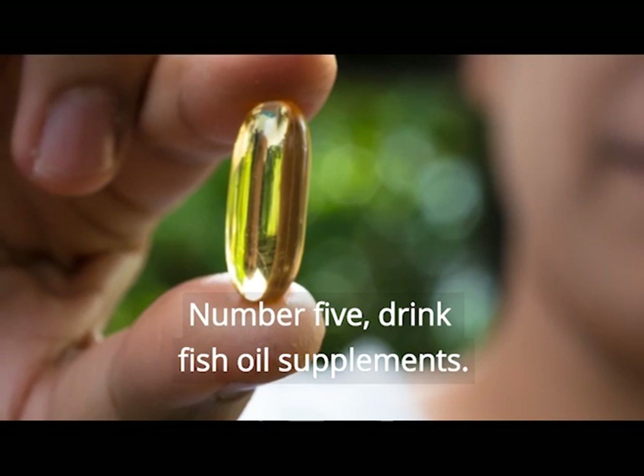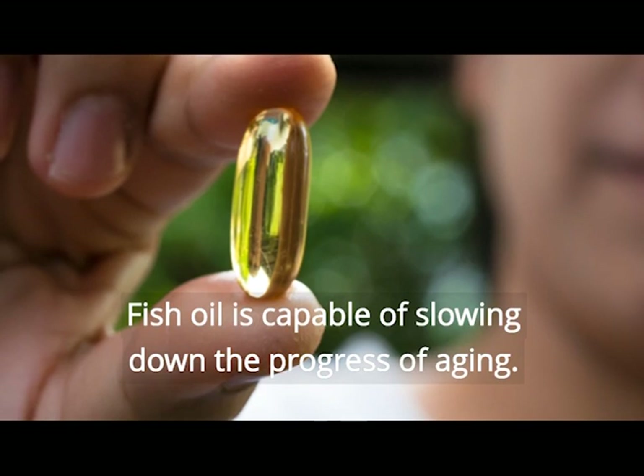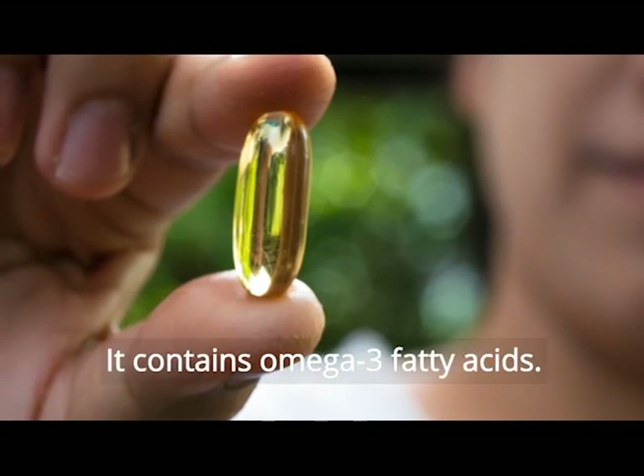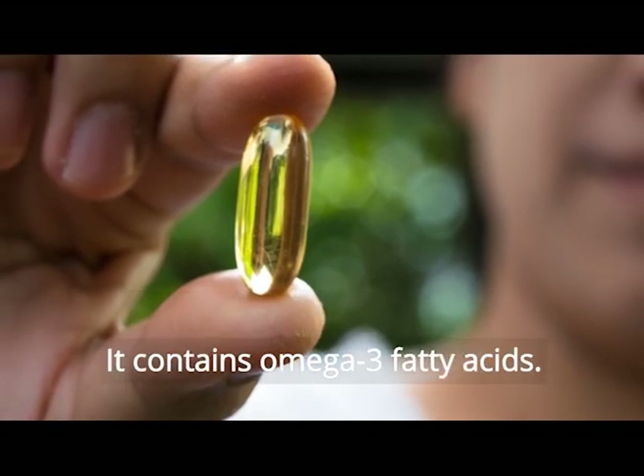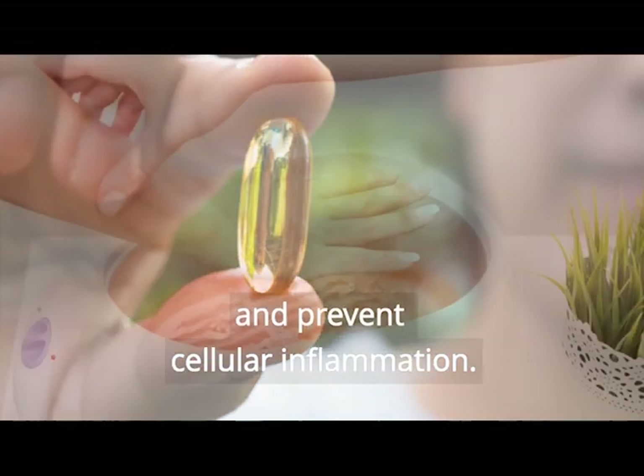Number 5. Drink fish oil supplements. Fish oil is capable of slowing down the progress of aging — it contains omega-3 fatty acids. These fatty acids correct damaged skin tissues and prevent cellular inflammation.